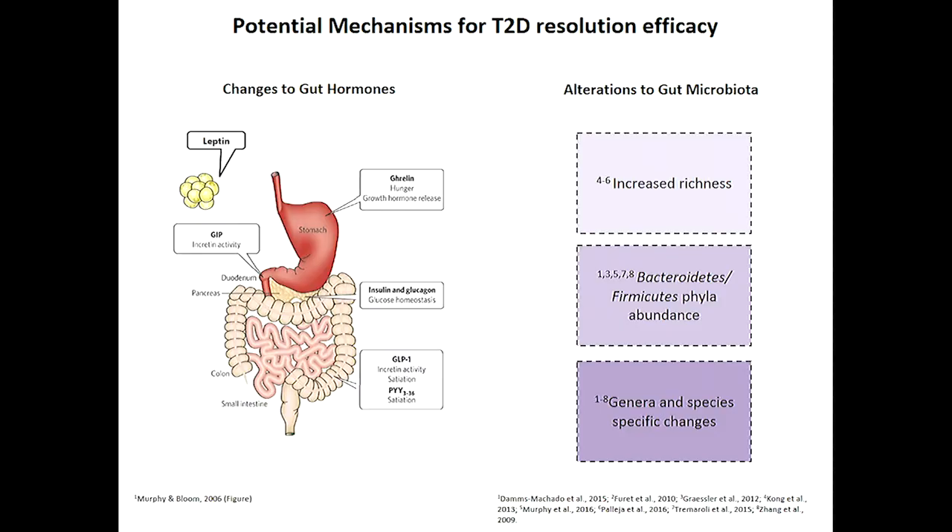There have been 14 small studies to date looking at changes to gut bacteria following bariatric surgery. A couple of common themes are emerging, including increased diversity or richness of bacteria in the gut following surgery, and some phyla, genera, and species-specific changes. But these studies look at different surgery types, different cohorts, different disease states, and different study periods, making it really hard to understand whether any changes are truly causal or contributing to Type 2 Diabetes resolution.